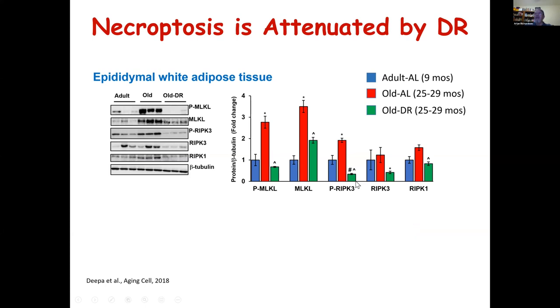What we see is that when we essentially delay or slow down aging with dietary restriction, we've reduced markers of necroptosis. Phosphorylated MLKL, as well as the other markers, are all down-regulated. This made us really excited. We then asked: how is this related to inflammation in adipose tissue?